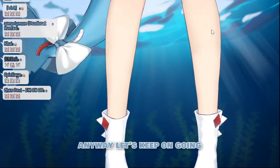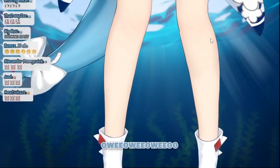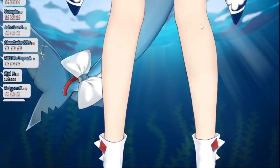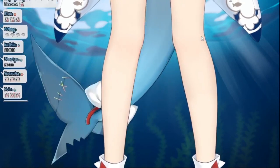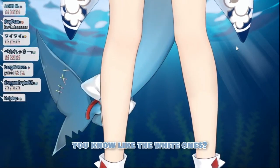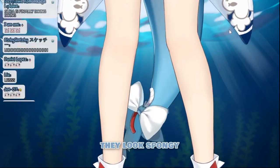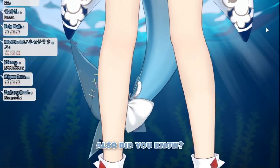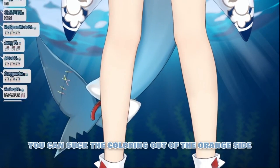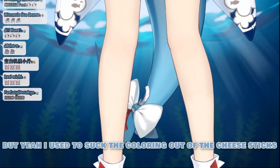It's so bouncy! Anyway, let's keep going. I'm so bouncy! I'm still not used to the bouncy, but I really like it. You know what I just realized? My legs kind of look like peel and eat cheese sticks, you know? Like the white ones, the mozzarella cheese sticks. I kind of have like cheese stick legs. They look spongy and smooth.